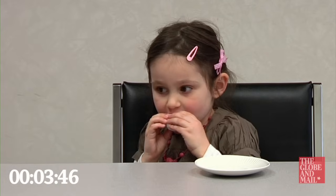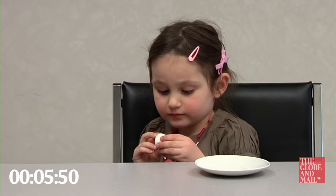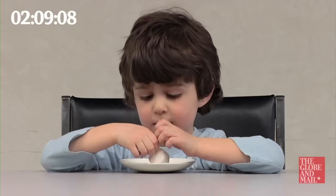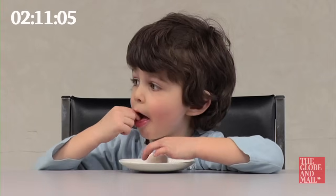The marshmallow test has been used for decades by psychologists. It's been used with children to predict later academic success, including literacy, SAT scores, and other academic outcomes.